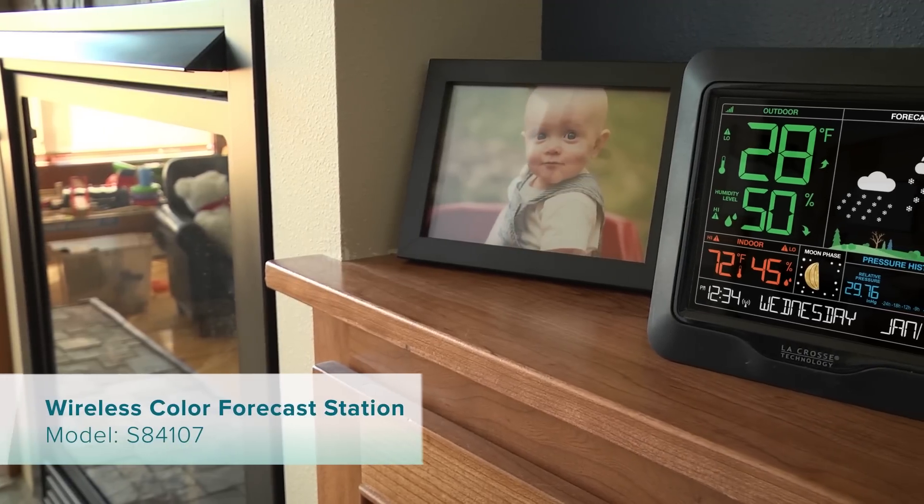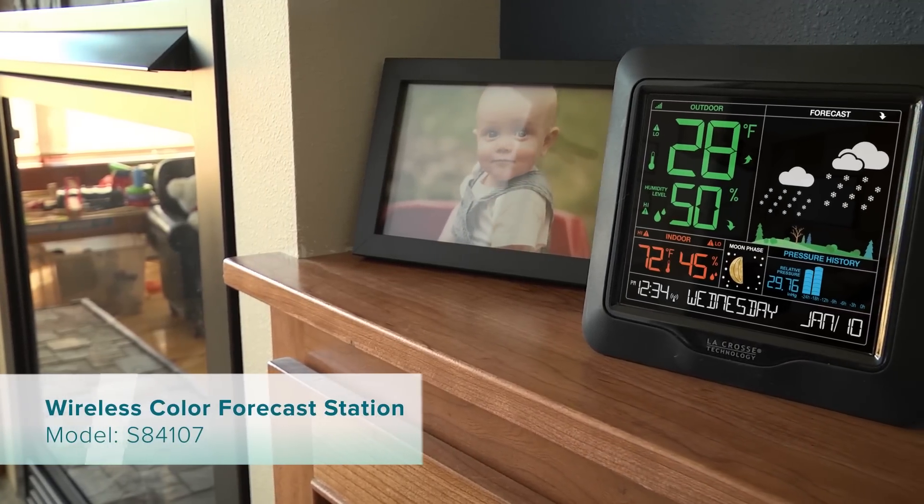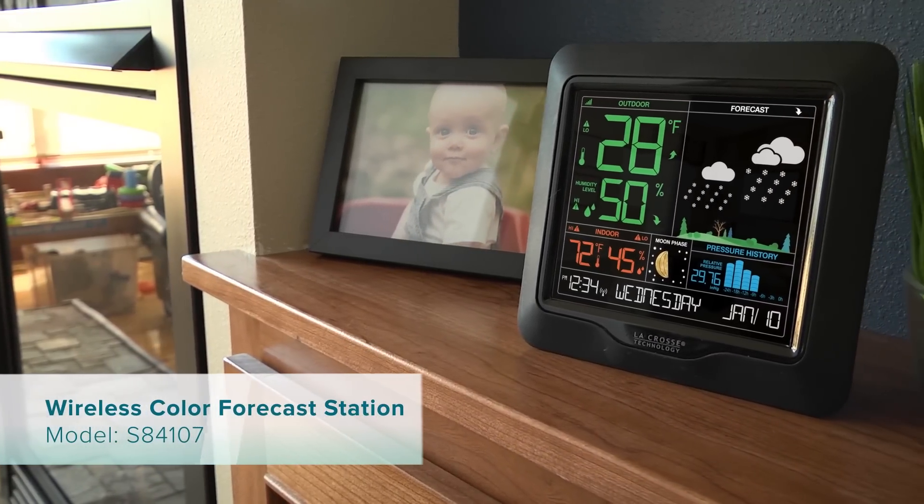This wireless color forecast station was designed with you in mind. La Crosse Technology — tomorrow's weather, today.